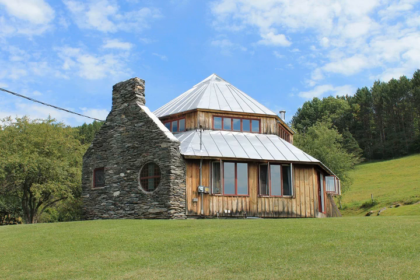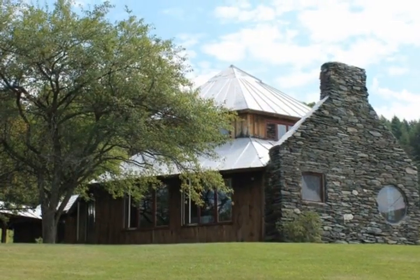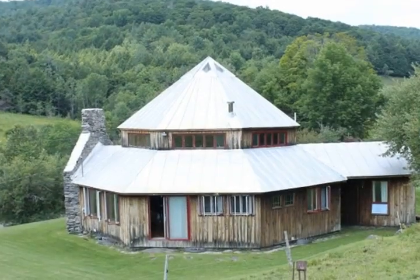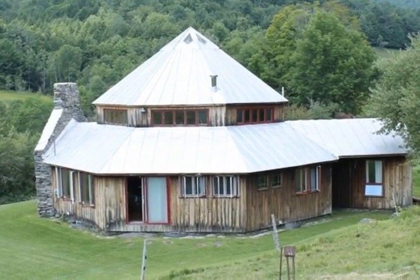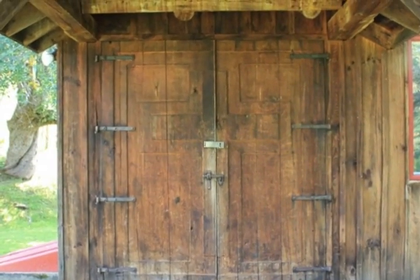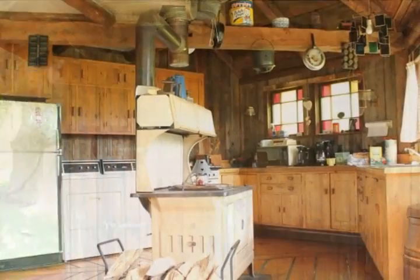With beautiful pastoral views overlooking the valley below, this impressive rustic contemporary with its massive fieldstone fireplace, hand-hued beams, and stained glass windows is the perfect Vermont country retreat for any season of the year. Spacious kitchen with wood cook stove.